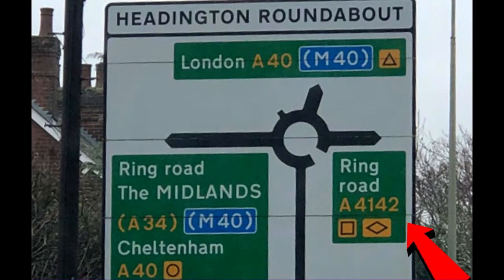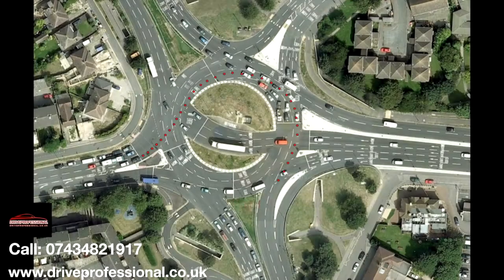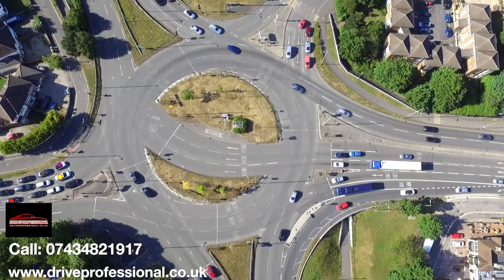Following the sign to Ring Road A4142 and Cowley from London Road Heddington, on the approach take effective observation and position in the right.